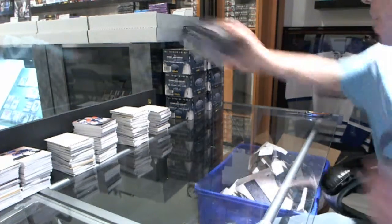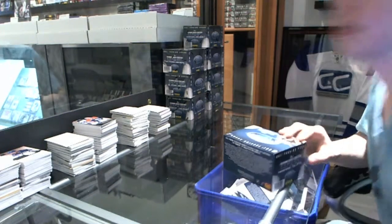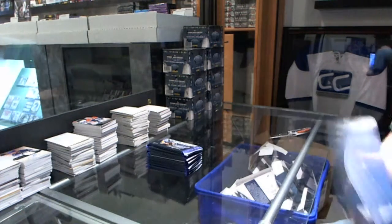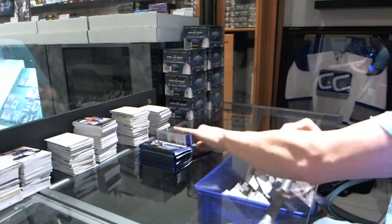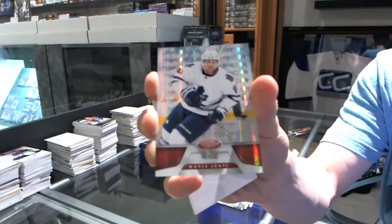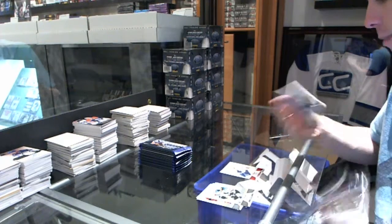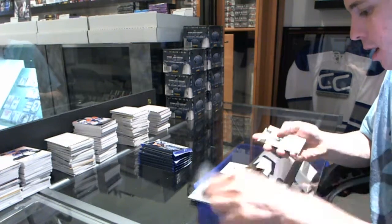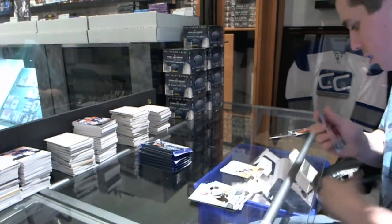Here we go, box one. Good luck to you, sir. We start with a mirror red number to 199, Phil Kessel. We got a mirror gold number 20 of 25, Brad Richards.